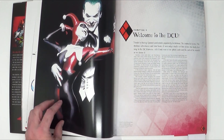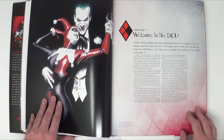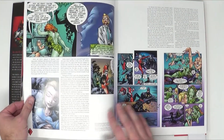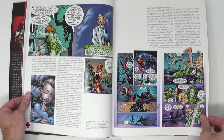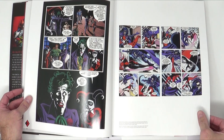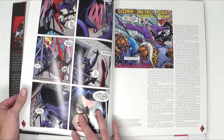Then she made her way to the DCU. She was so popular that she finally made it into the main comics. This section goes into her origin there, with a bunch of artwork from the DC Comics — panels and covers.